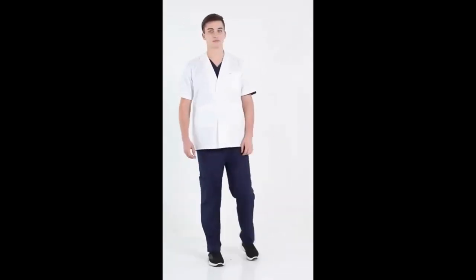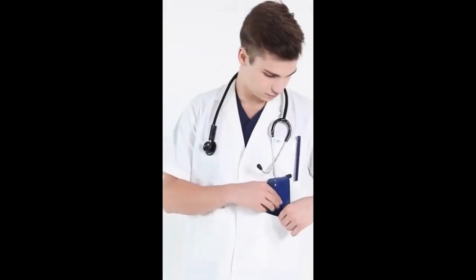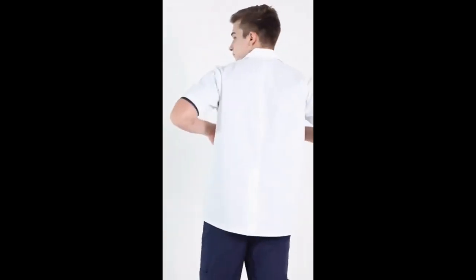So you wear a lab coat or scrub suit. What should you put in the pockets as your EDC, or everyday carry? Here are our top picks.